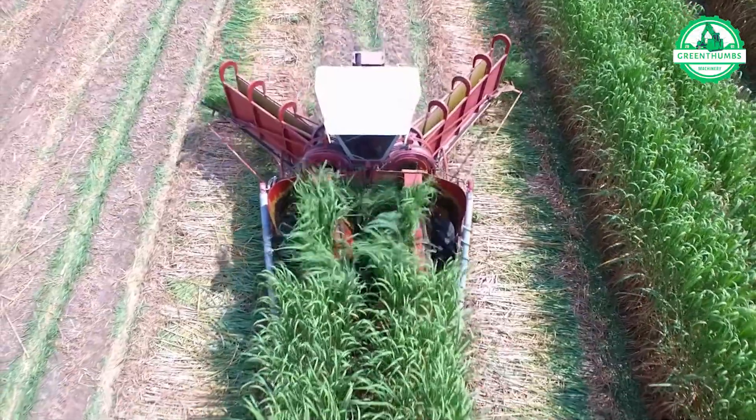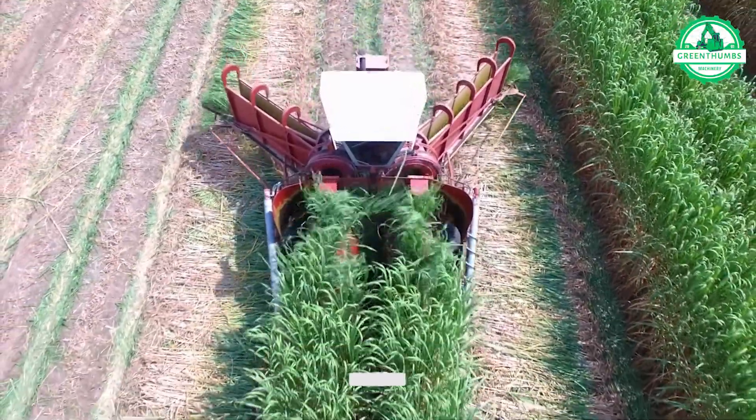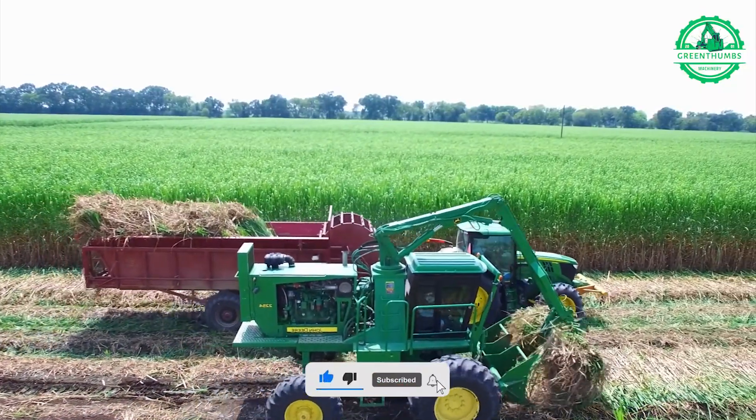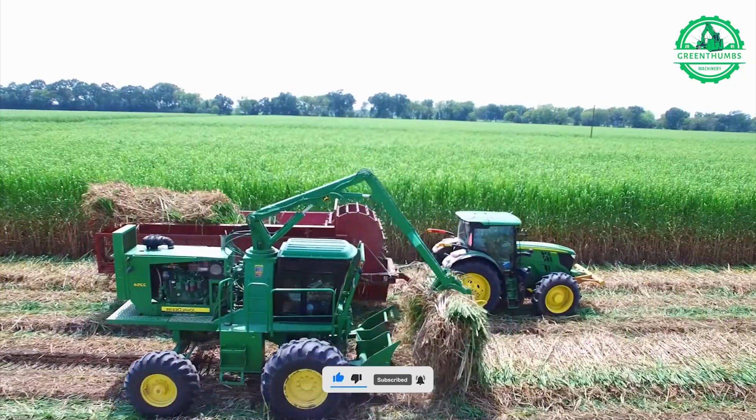Watching the Broussard two-row harvester glide effortlessly through the sugarcane fields is a marvel to behold. With precision and efficiency, it promises the creation of sweet, golden syrup.